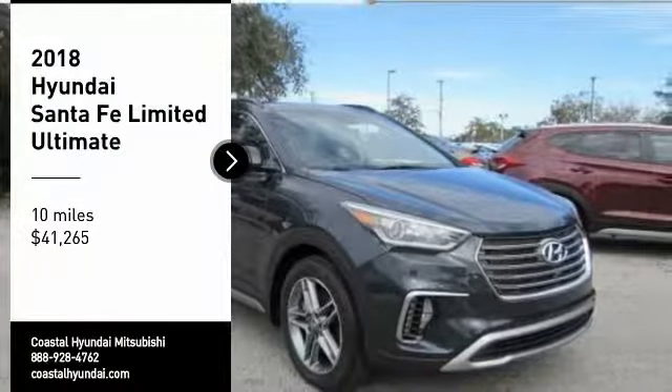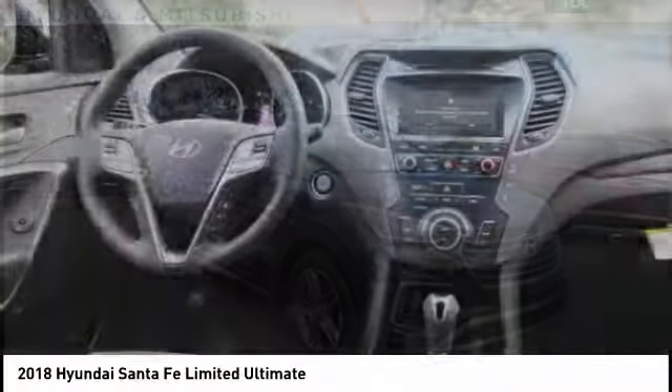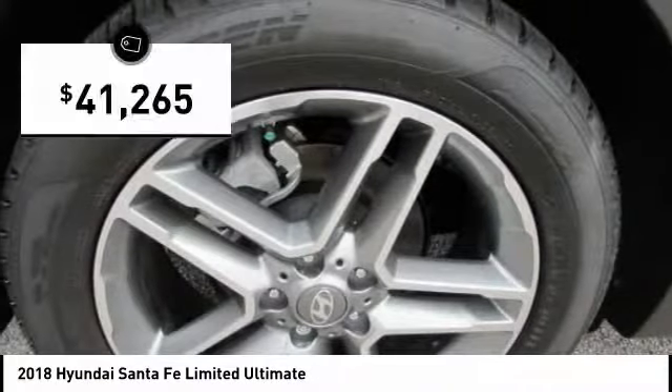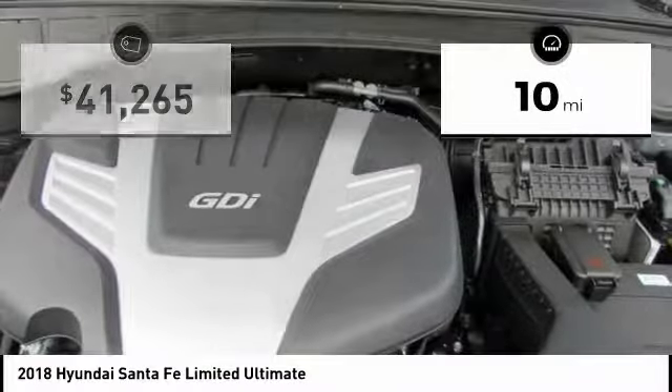We are pleased to show you the 2018 Santa Fe. Style, quality, performance, value — need we say more? And it is priced below $45,000. This vehicle has less than 100 miles.